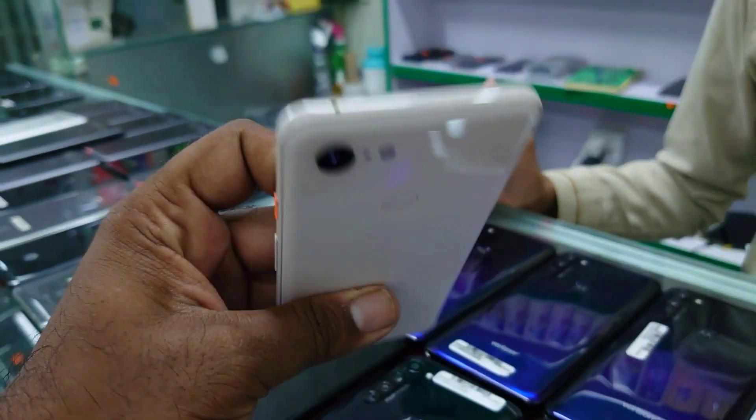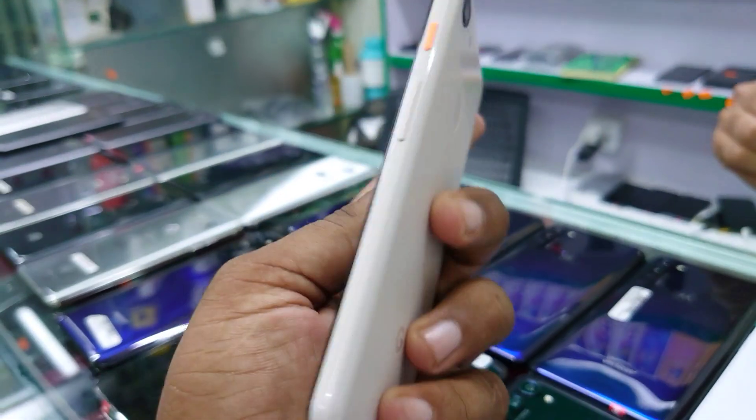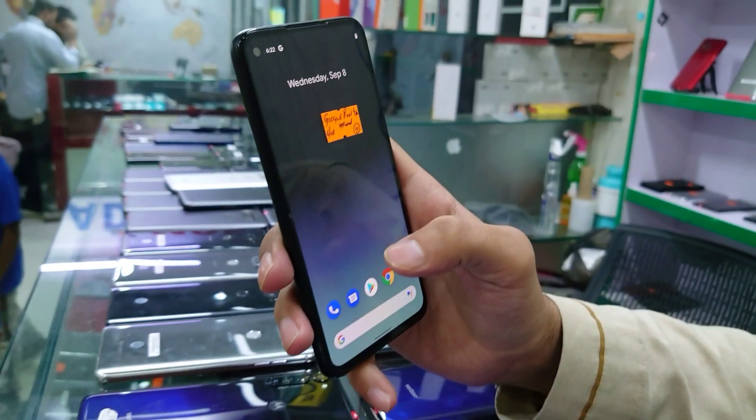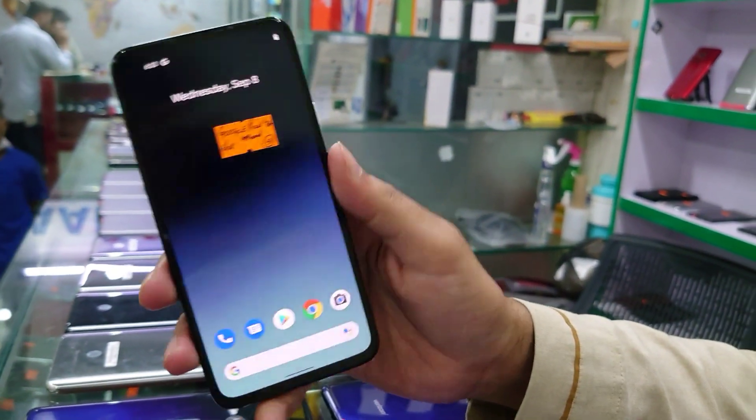In 21,000 rupees. The Pixel 4A — this is a 4A with a physical SIM, PTA approved.